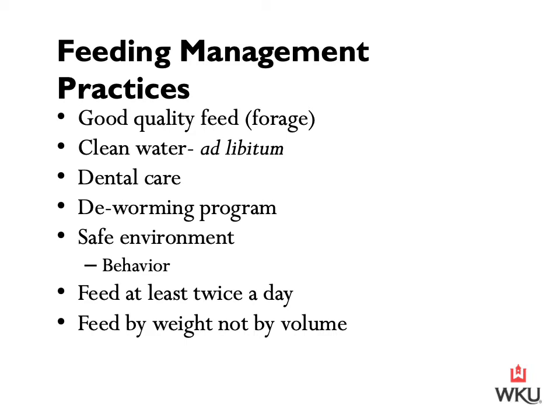We want to ensure that we're providing our horses with a safe environment. When referring to a safe environment as it relates to feeding and management practices, we want to consider horse behavior. When horses are turned out in a herd setting, we want to ensure that our dominant horse isn't eating all of the forage or grain concentrate while those lower on the totem pole aren't receiving anything. Evenly spreading out different tubs and feeding places throughout the pasture is ideal so that all horses can consume the amount of diet needed to sustain and live adequately.